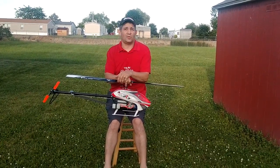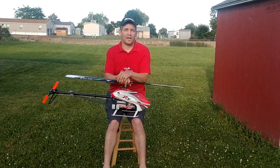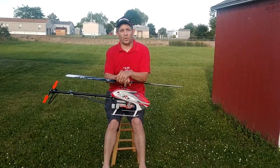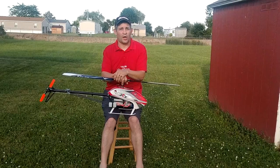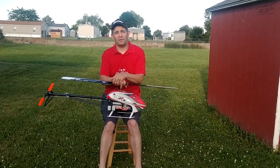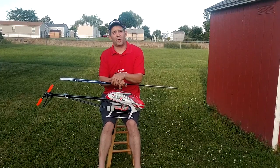Low parts count, easy to work on. If you're a guy like me that crashes every other flight, it comes apart and goes back together quick and easy. Very simple to work on, and it does crash well with a low cost on repairs as well. All in all, definitely my favorite heli — flies like a much bigger heli.